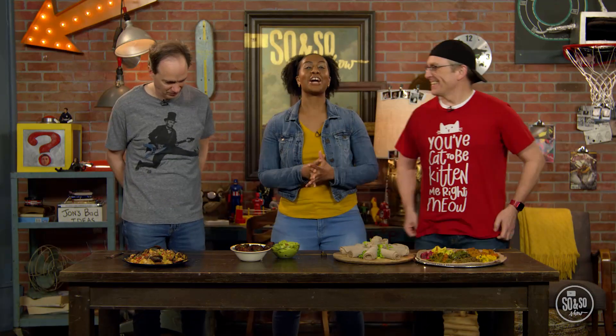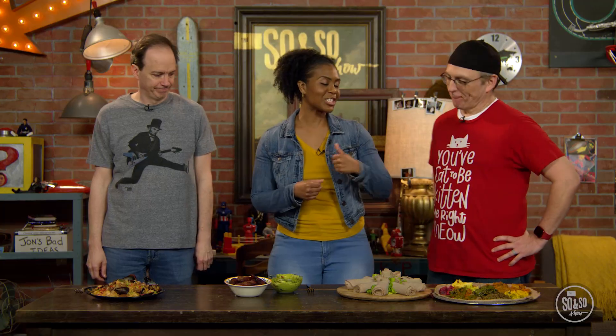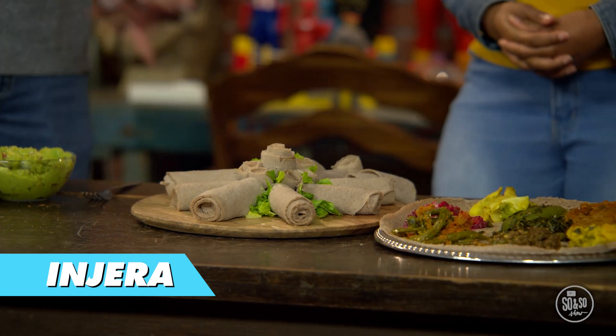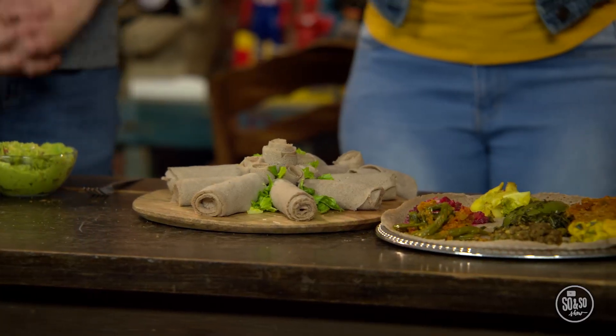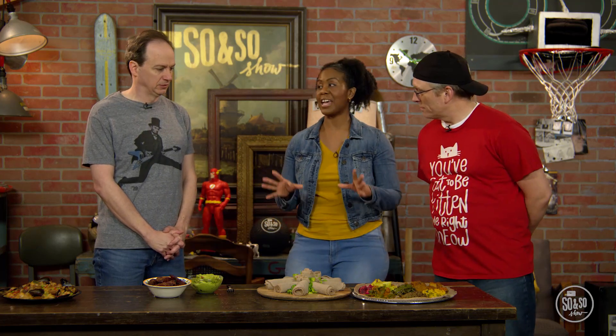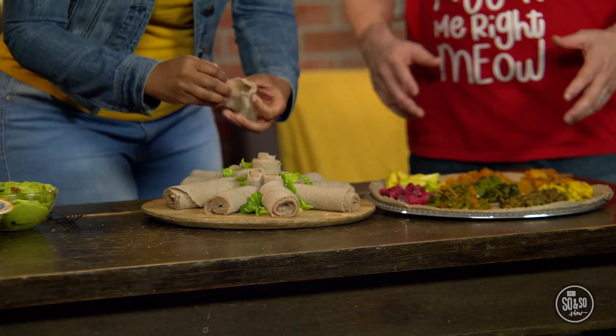Our first dish comes from Ethiopia, which is located on the eastern side of Africa, just north of Kenya. This is called injera. It's a spongy type of sourdough bread made out of a grain called teff, which is grown in Ethiopia. Is this a popular food there? It's their most popular food. People like to put cooked vegetables, lentils, or meat toppings on it. Injera serves as both a plate and a utensil.